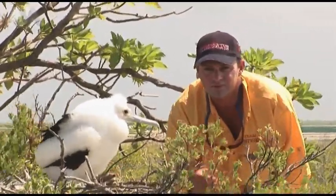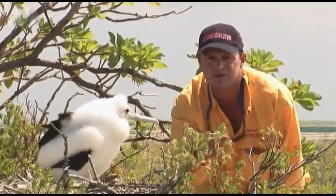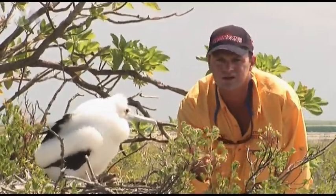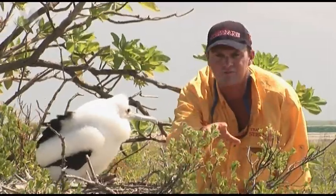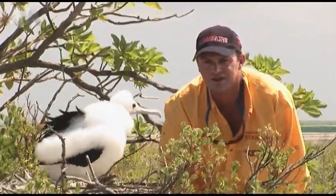These guys are actually quite unique. The frigate birds — the big black ones that fly around — they actually harass the other birds, like your gannets, your boobies and your terns. When they're coming home from feeding, they harass them until they actually regurgitate the food. And that's how this guy gets fed.